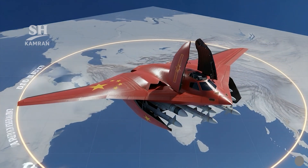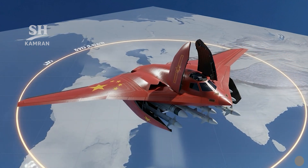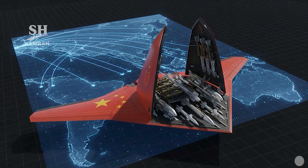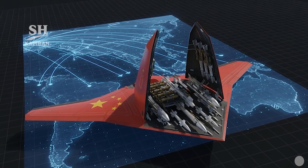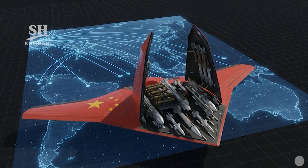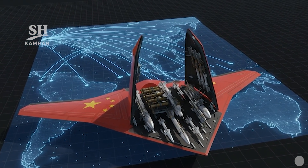Cruise missile range is approximately 2,000 kilometers based on assessments. Mixed loadouts are possible, including precision bombs against bases and critical infrastructure. An anti-ship configuration is also possible, with long-range sea-skimming missiles capable of targeting carriers.